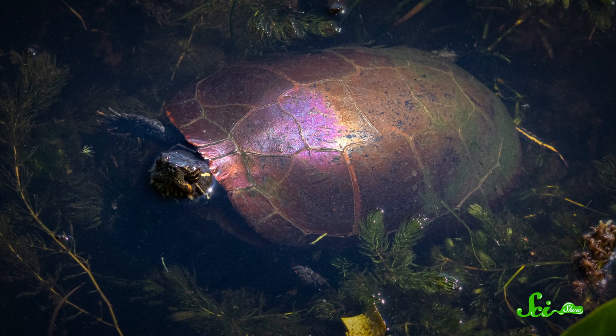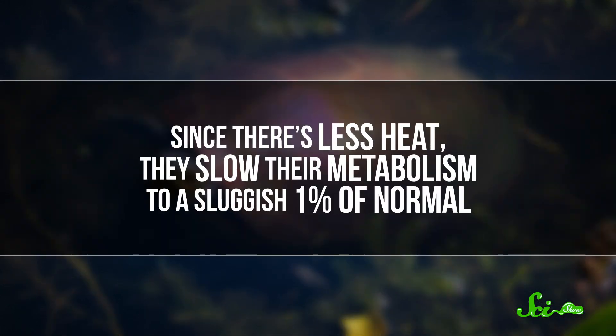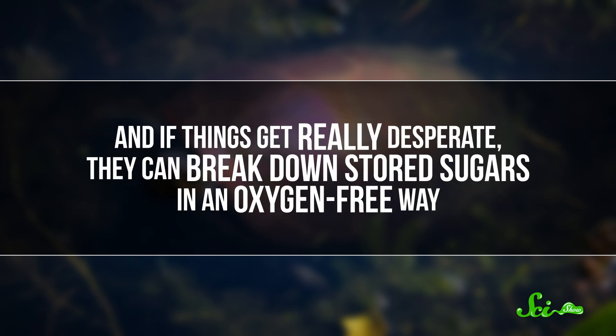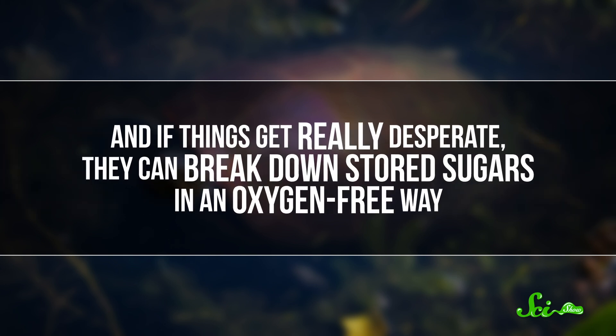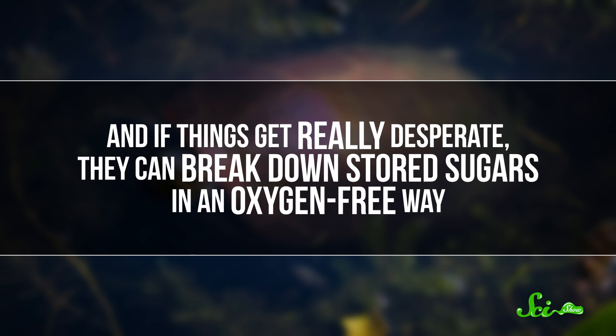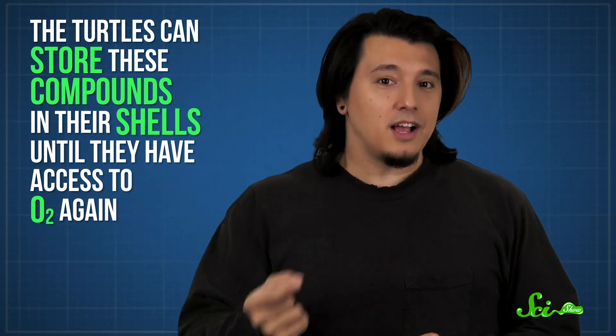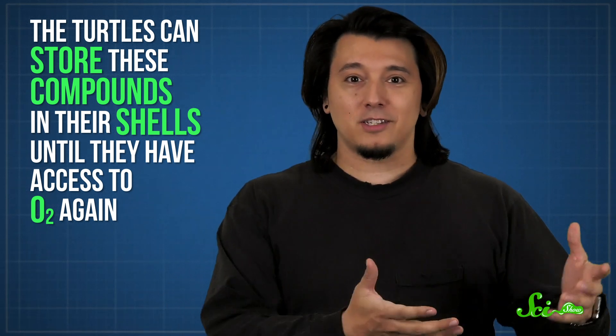They basically put their body in slow-mo. Since there's less heat, they slow their metabolism to a sluggish 1% of normal. And if things get really desperate, they can break down stored sugars in an oxygen-free way. Of course, when they do this, they generate compounds which can mess up the acidity of their cells, and cells need oxygen to get rid of these. Luckily, the turtles have one more nifty trick — they can store these compounds in their shells until they have access to oxygen again. Evolution really thought of everything.